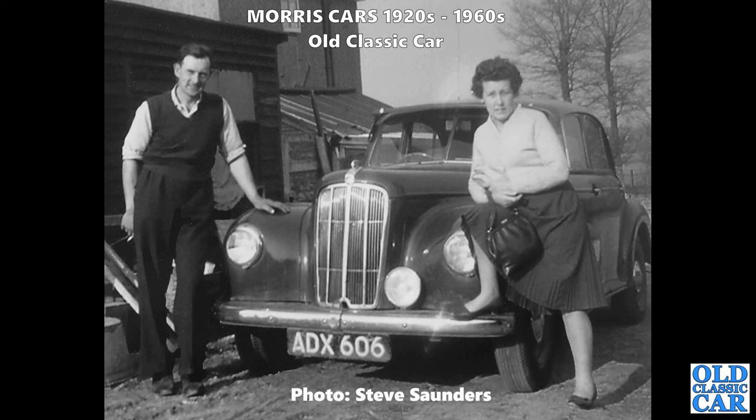Thanks to Steve for this one - a family photo. ADX 606 is a pretty rare Morris 6. If you look at the main body shell, you can see it's based on that of the Oxford MO, but these have a longer nose and a different-style front end to accommodate a six-cylinder engine. Quite a rare car now.